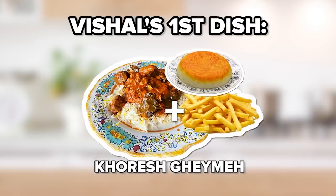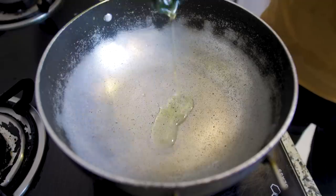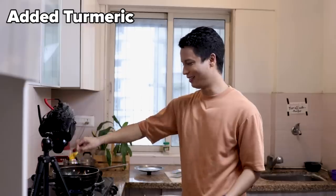The first dish I'll be getting Seppi to make is one of the most iconic stews, Khoresh Gheimeh. This is a super aromatic dish and whenever somebody makes this at a family gathering, I'm the first one at the sofri. Firstly, heat up some oil in a big pan and fry your onions.